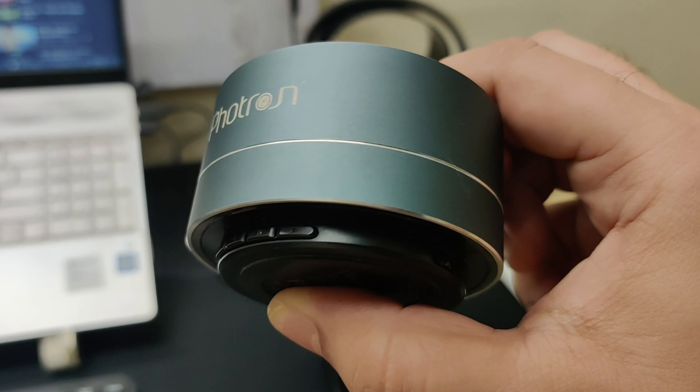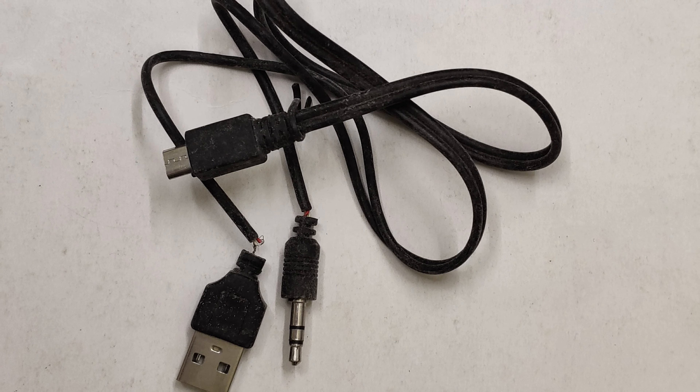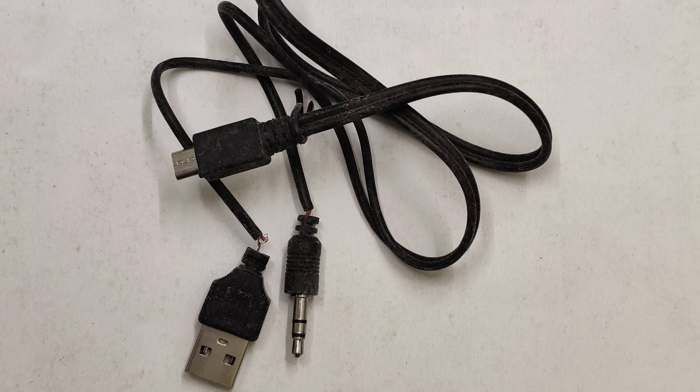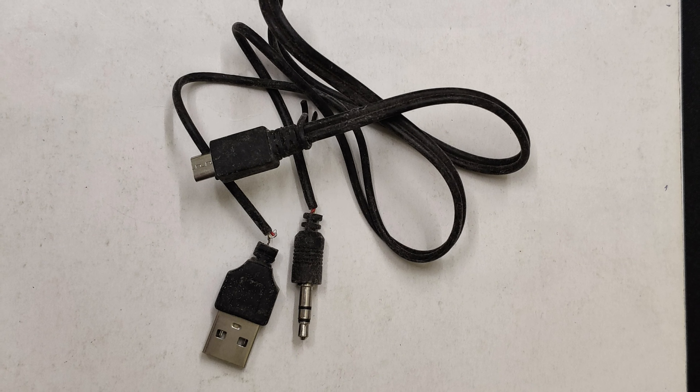My only gripe is with the quality of the cable provided. It breaks from both ends and there is no means of buying a spare cable. Although the Bluetooth works, the best call audio happens through that cable.